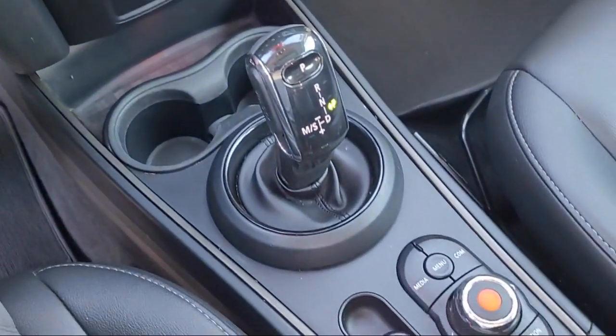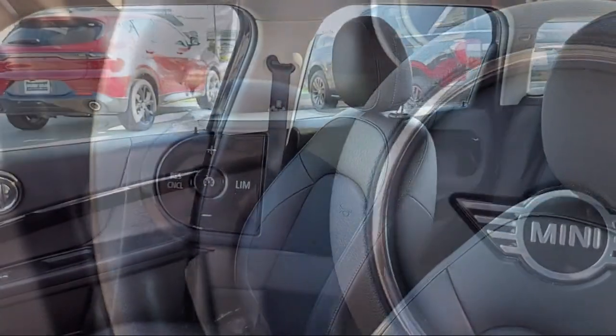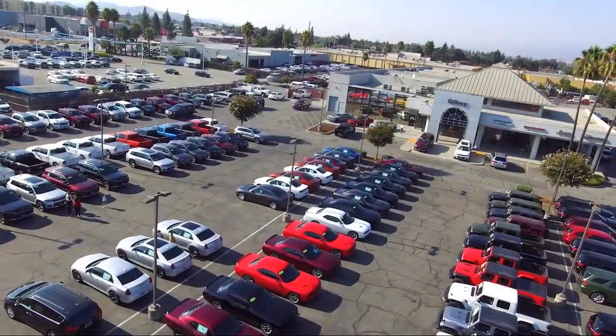Our friendly and knowledgeable staff are here to make sure your car buying and ownership experience are exceptional. So come visit us today and discover why Gilroy Chrysler Dodge Jeep Ram is the best choice for all your automotive needs.